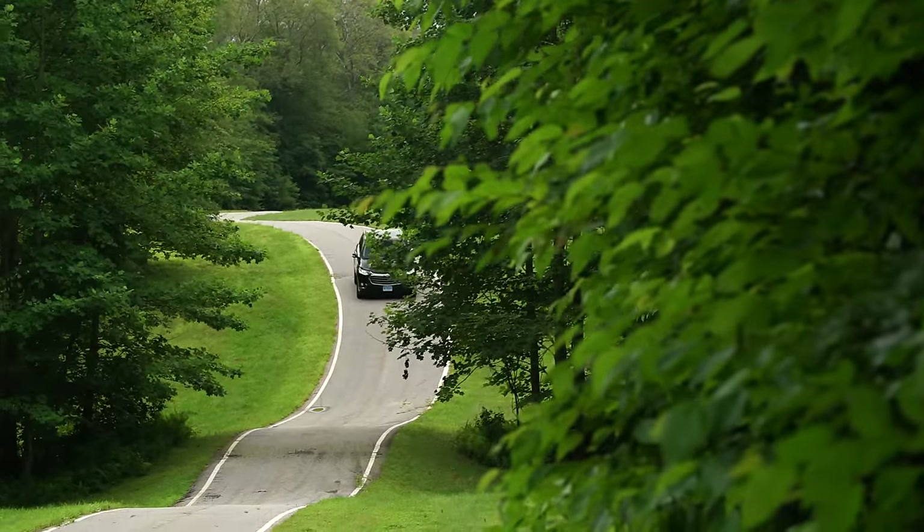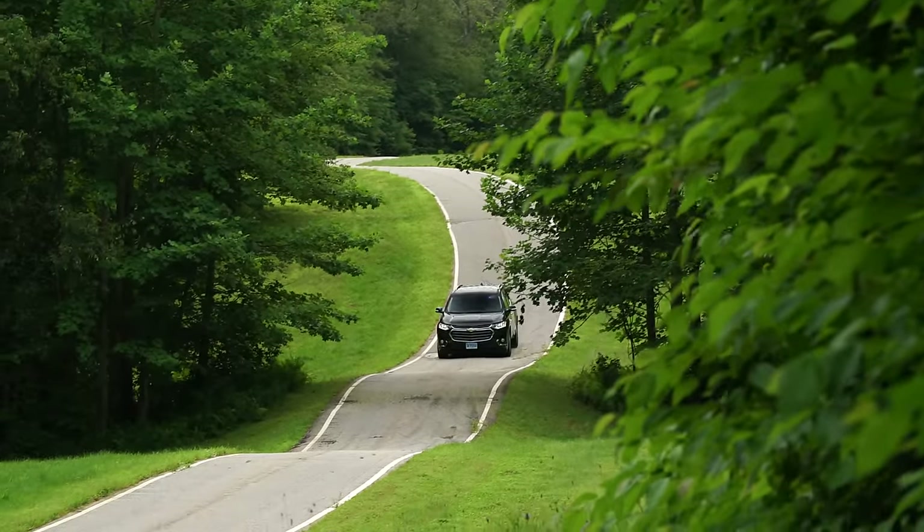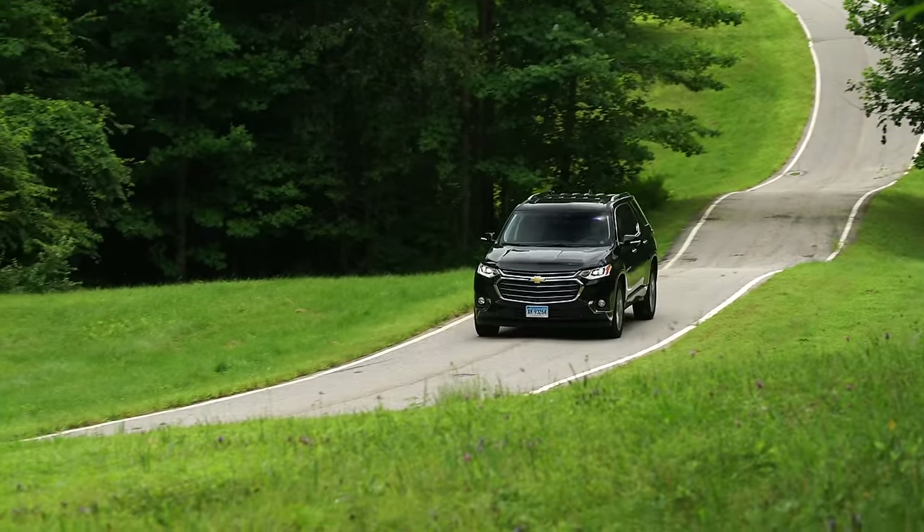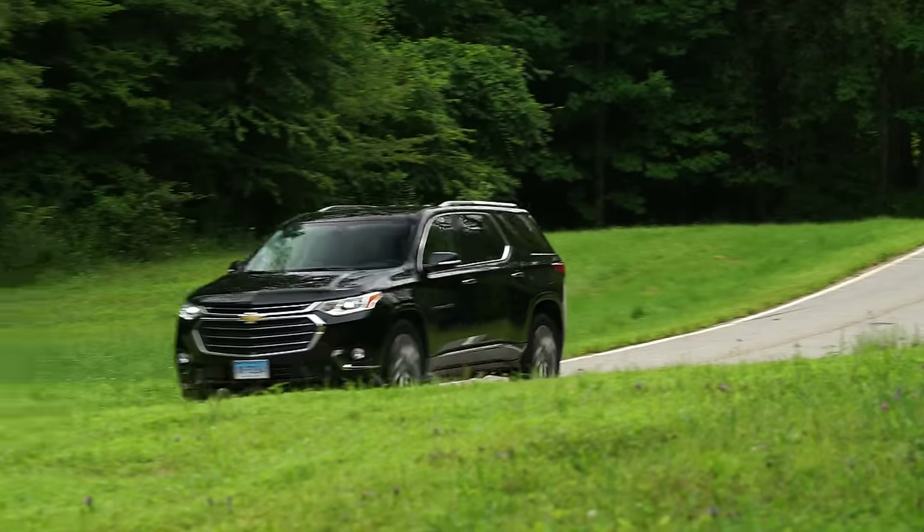We'll learn more about the new Traverse as we rack up our break-in miles. Keep an eye out for full road test results to see how it measures up against other competitors. For more on large SUVs, check out consumerreports.org.